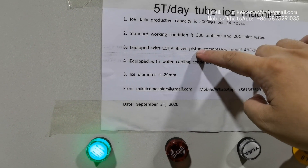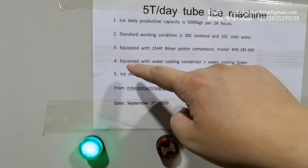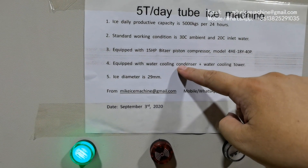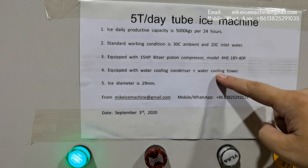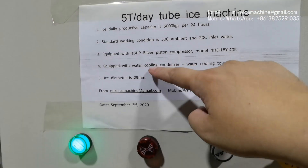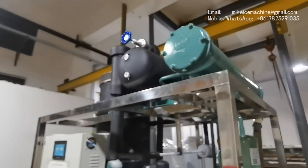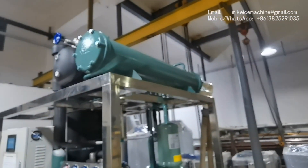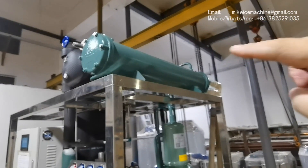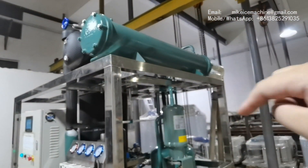This is the big difference between my ice tube machine and other Chinese-made machines. This machine is equipped with a water cooling condenser and water cooling tower. The water cooling tower is located outside, and the water cooling condenser is here. This is the one — it's connected with the water cooling tower by the water pipes.